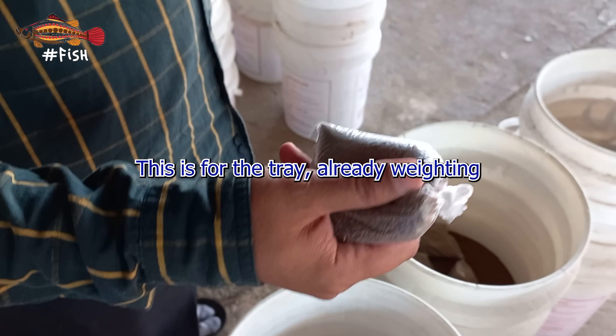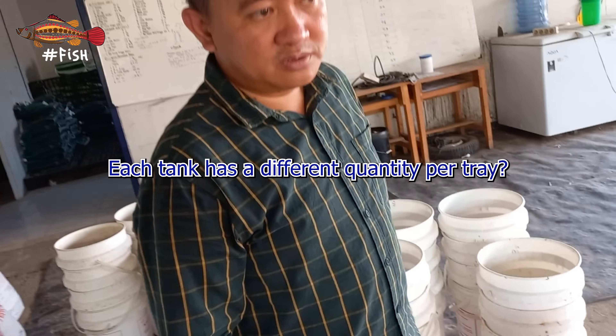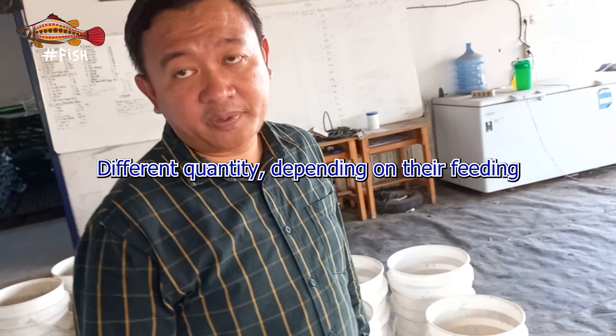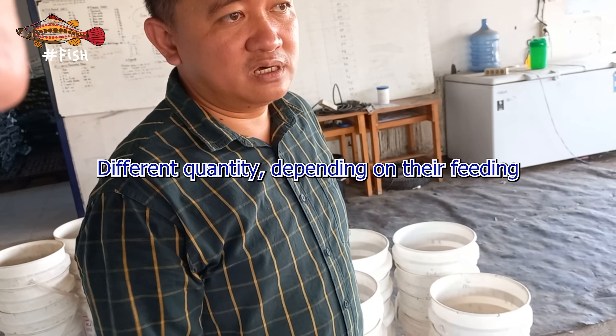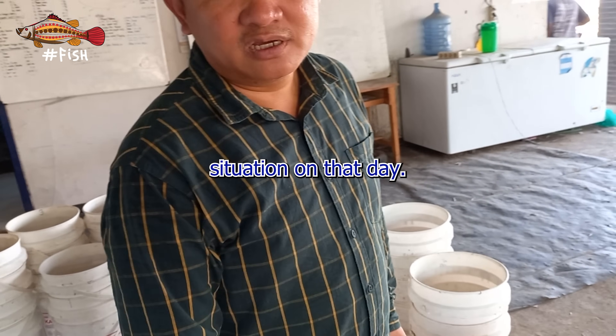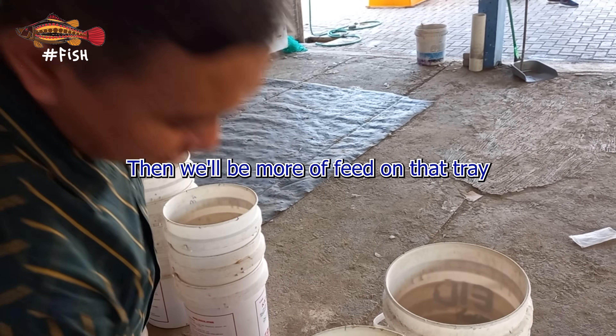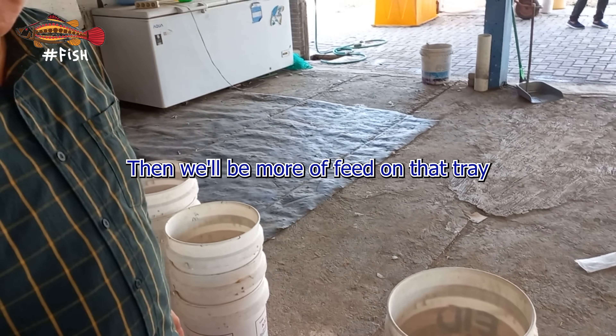The trays are already waiting. Each tank has a different quantity per tray, depending on their feeding situation on that day. If the shrimp are really eager to eat, then they give more feed.